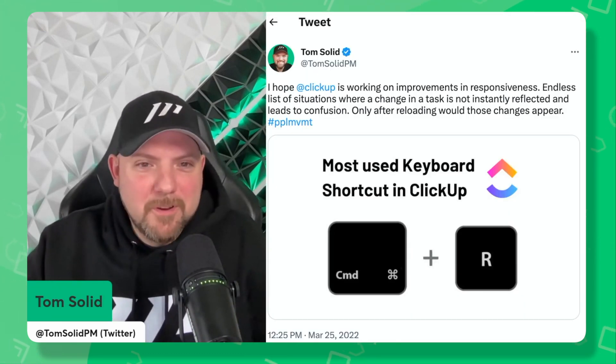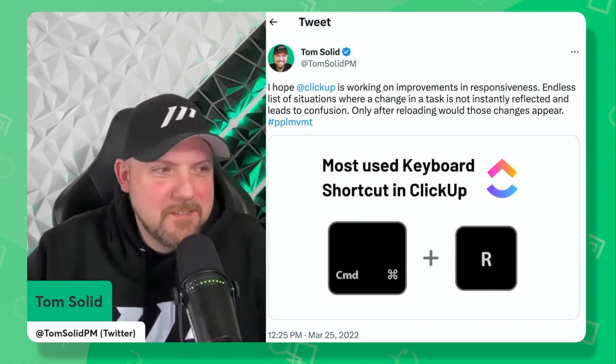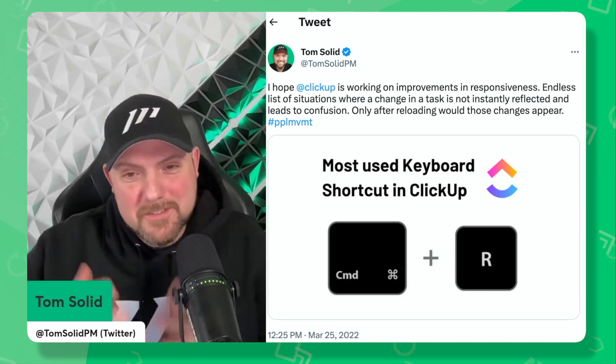One of the major things that I'm looking forward to for ClickUp — and if you follow me on Twitter, you know that I tweeted — the most used key combination on ClickUp is Command-R, which means you're reloading the screen to see the updates. They announced at the Level Up conference that there will be instant updates. I think that's state-of-the-art, and that just shows they really reworked the whole backend, with a lot more coming along with this change.